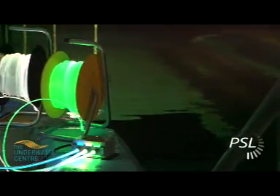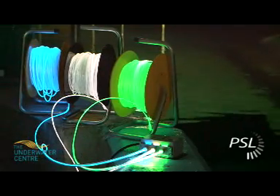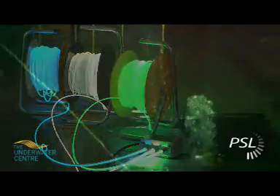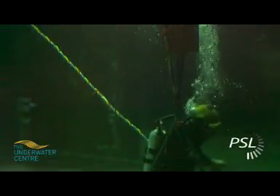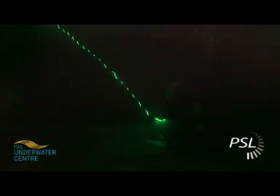Photosynergy Light Rope consists of a side-emitting fibre-optic rope, 5mm in diameter, that creates a continuous line of light that carries no electrical power, only light, and is powered by LEDs.